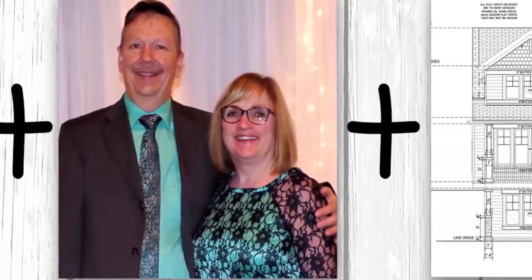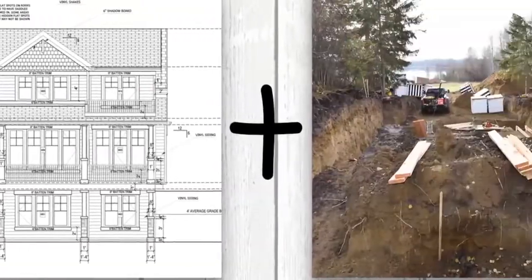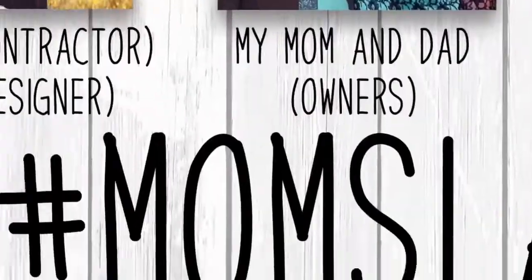My contractor hubby and me, my parents, a house plan, and a lake lot equals mom's lake house. Hi everyone, it's Christina from the diymommy.com, and today I want to give you an update on mom's lake house.